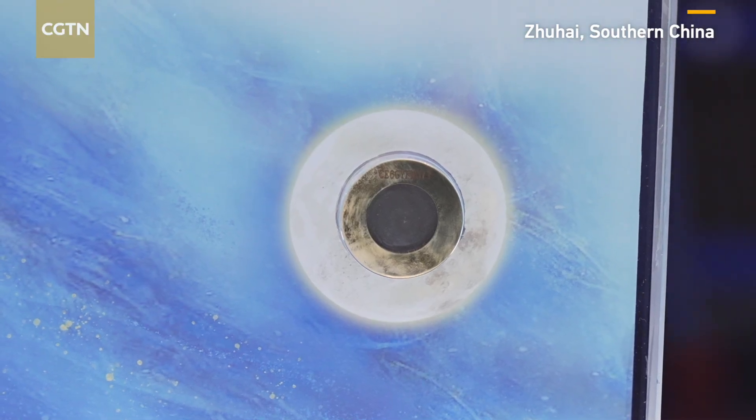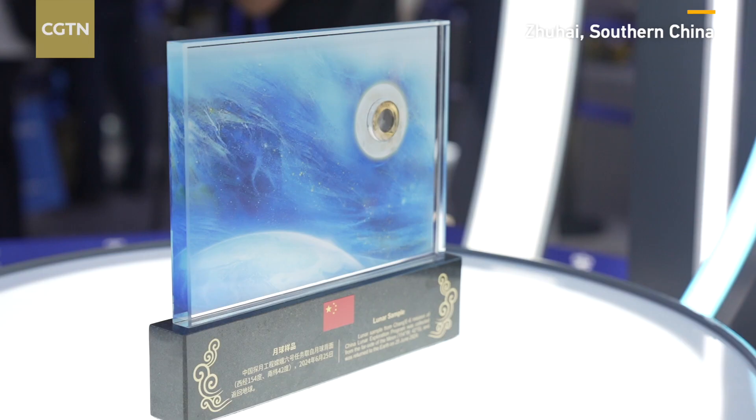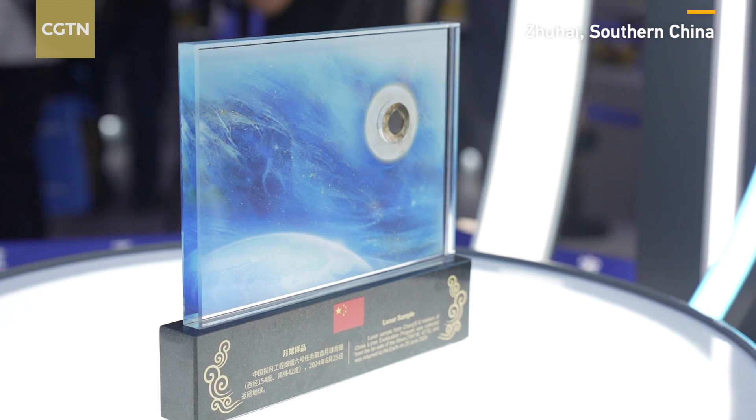It's our first time to display the lunar samples collected by our Chang'e 6 mission. It's also the first time ever that samples have been collected from the far side of the moon. The billion-year-old basalt that the lunar samples contain is valuable for scientific research.